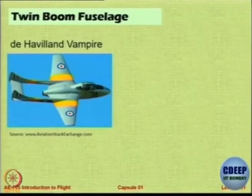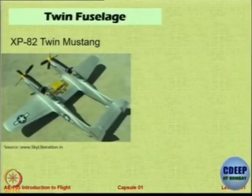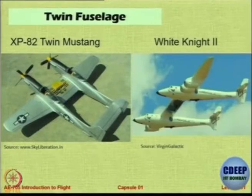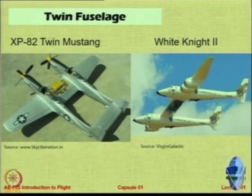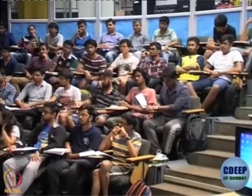Let us focus on twin boom fuselage — that was a Vampire aircraft. Cessna Skymaster and many UAVs are like that. This is the Twin Mustang and White Knight. White Knight is very famous — what does it carry? Not the space shuttle, it carries something like a space shuttle — it carries a small aircraft that can be used to give you an experience of near space flight. It is a carrier for another aircraft. Look at the website of Virgin Galactic — you will get the answer there. It is designed by Bert Rutan.